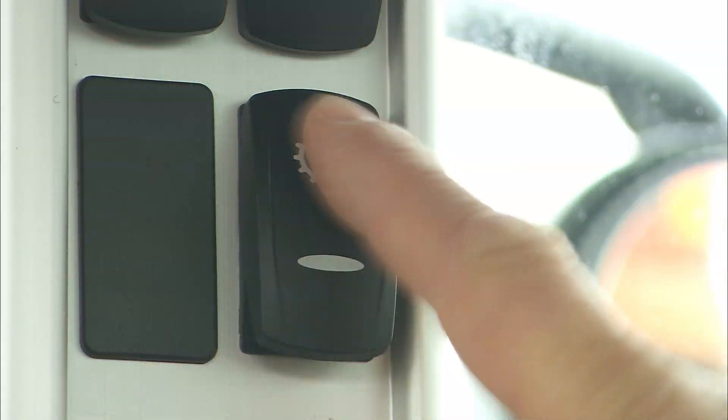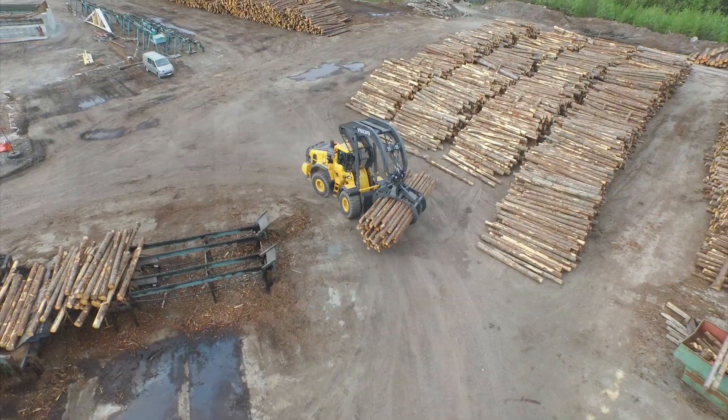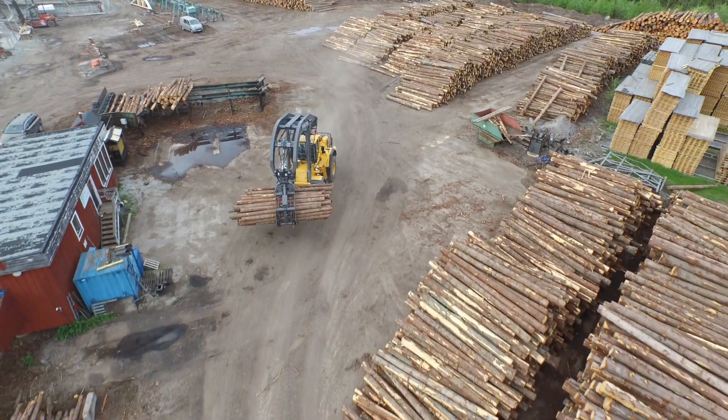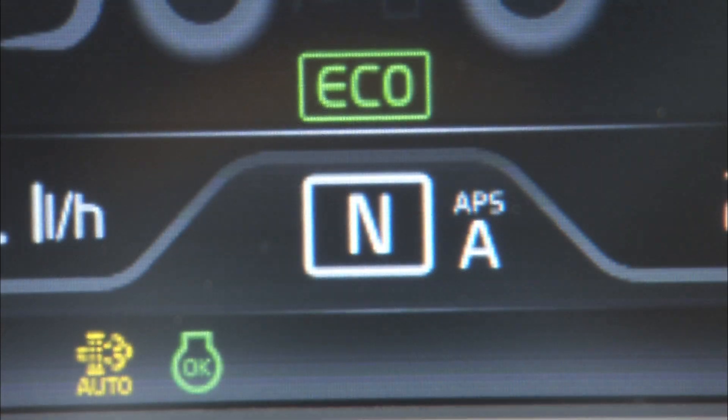The machine is equipped with lockup, and you may activate it to reduce fuel consumption. When lockup is activated, a symbol will be shown in the display.